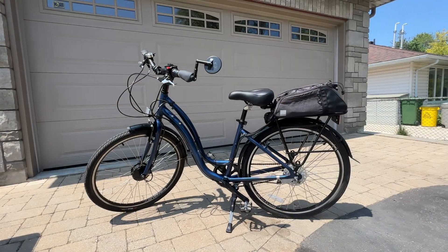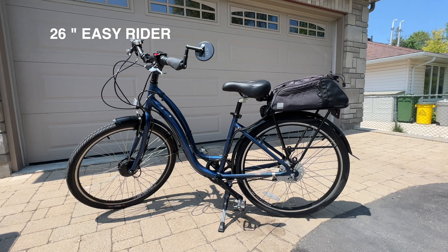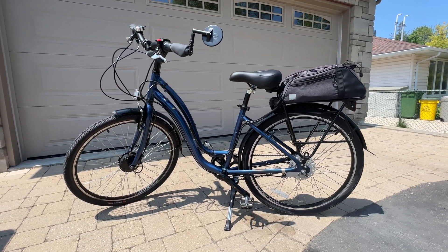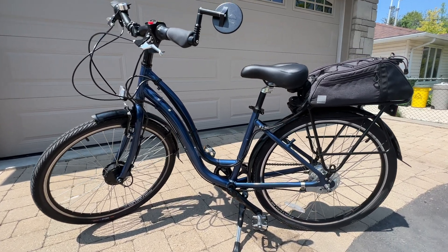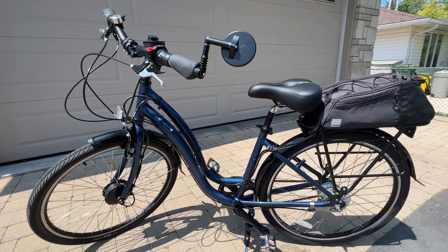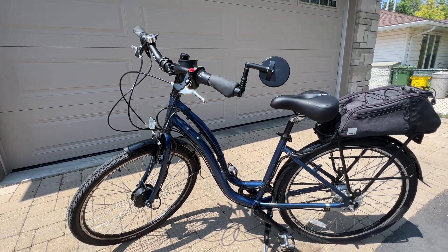Last year I purchased for my wife the 26-inch Easy Rider bike from Pedal Easy. Her bike was constructed in their shop in Ottawa and was not a conversion like mine. This bike is ideal for my wife who wanted a smaller bike, as it has a very low top bar for easier step-through mounting and dismounting. It has a very compact frame design with 26-inch wheels, as opposed to the 700cc wheels of the standard Easy Riser they sell.